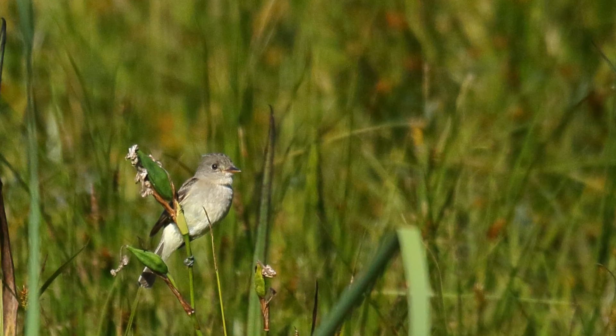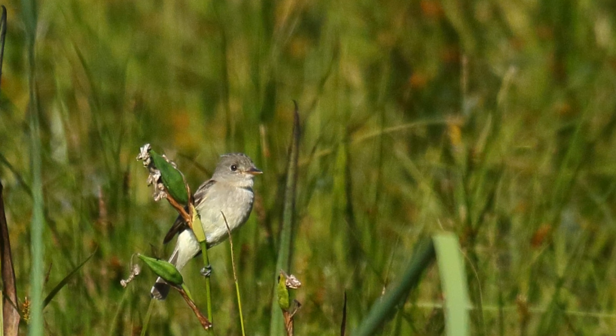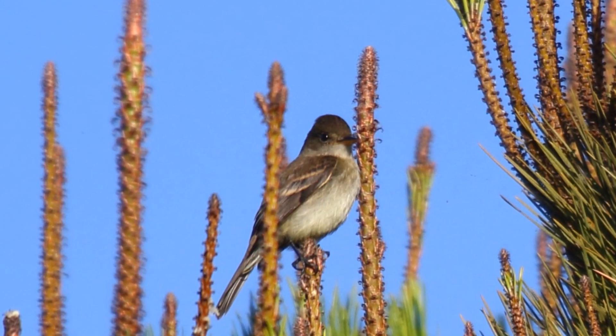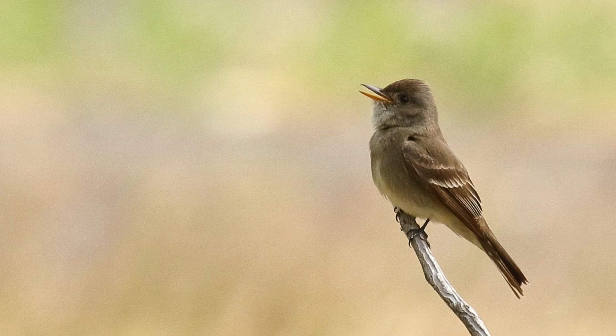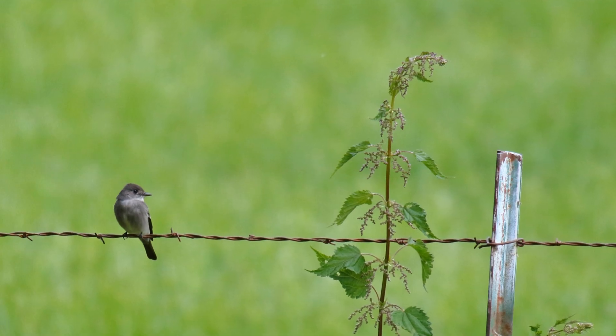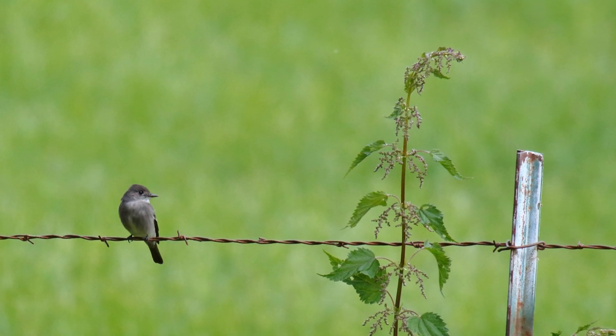Willow flycatchers breed in overgrown wetlands. They also breed in brushy forest edges about 5 to 15 years after a clear cut. Wood peewees often breed in larger trees in forest openings and oak woodlands. However, in migration, they can be found low to the ground.